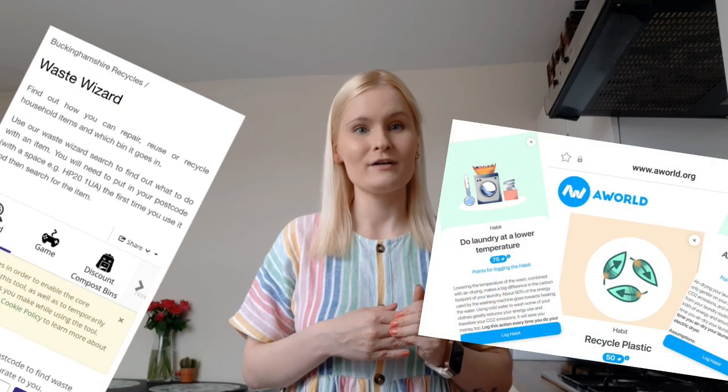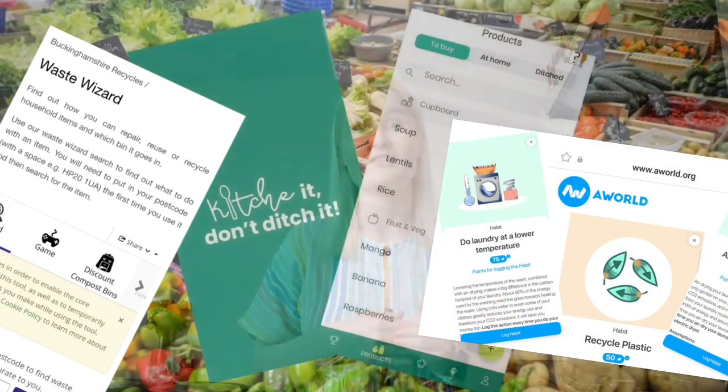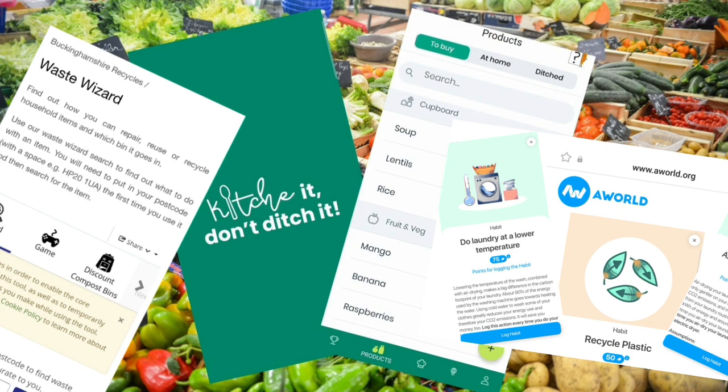So those are my five tips that carried on from last July into this July, and I'm still using every day. We have a bunch of different resources on our website — we have the Waste Wizard, the A World App, and Kitsch — so head over and see what you can do this July. I'll see you next July to see what you've done and what I've carried on. Have a good Plastic Free July!